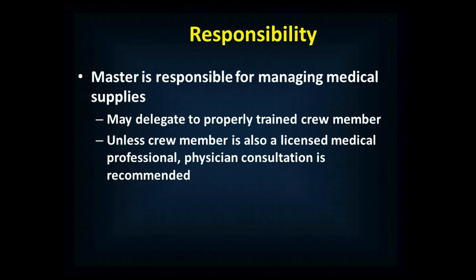Ultimately, it's the master who's responsible for managing the medical supplies, but that responsibility can be delegated to someone who's properly trained. If the IMO recommends that physician consultation be obtained, that would be the case for most situations. But if the crew member is also a licensed medical professional — specifically a physician, physician's assistant, or nurse practitioner — those people are able to practice independently and don't necessarily need to contact medical control.